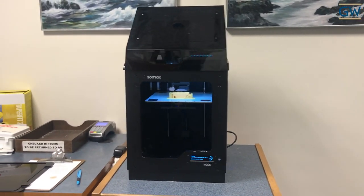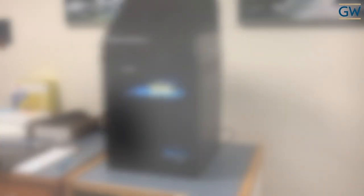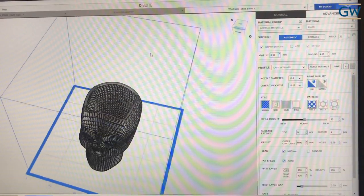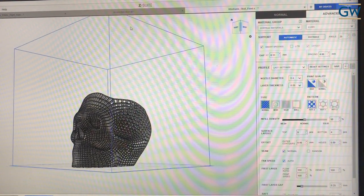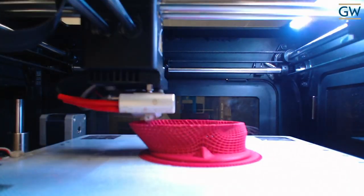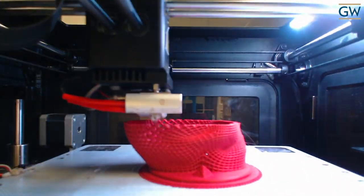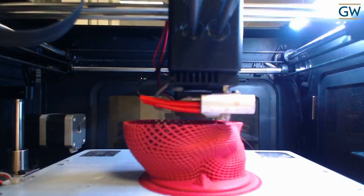3D printing is a method of printing objects using melted plastic. The object is created by printing layers of plastic according to the specifications outlined in a computer file. Plastic filament is threaded through a nozzle in the printer in order to melt the plastic and deposit it on the printing bed in layers, building layer upon layer to create the object in the computer file.